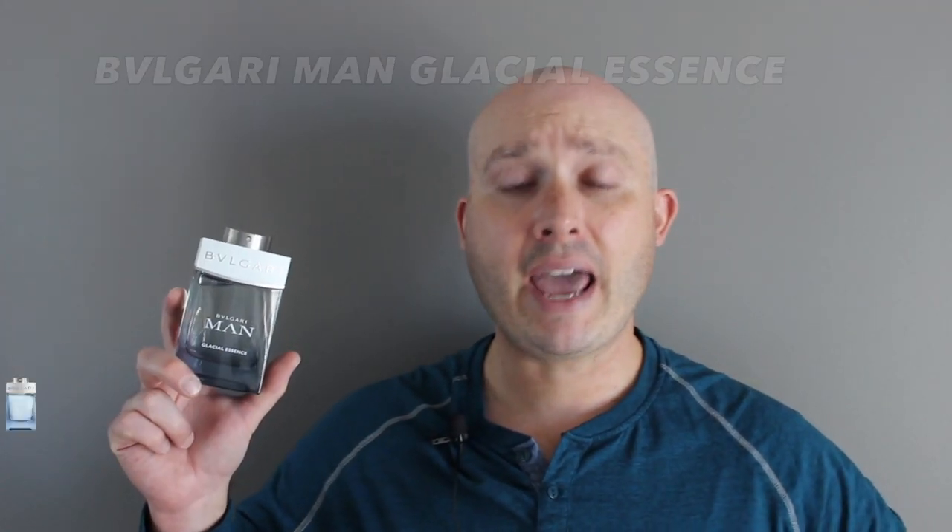This is Bvlgari Man Glacial Essence. The note breakdown: top notes are juniper berries, ginger, and geranium; the heart is orris root, artemisia, and sandalwood; and the base is clearwood, cedar, and musk.